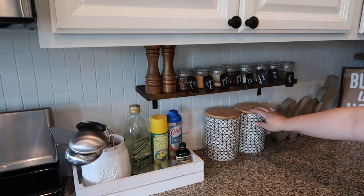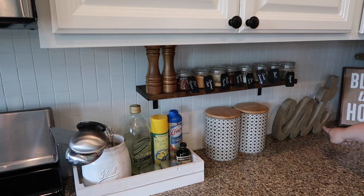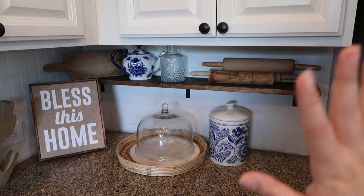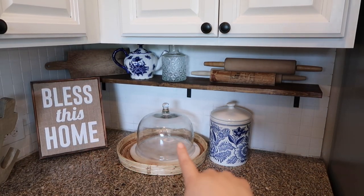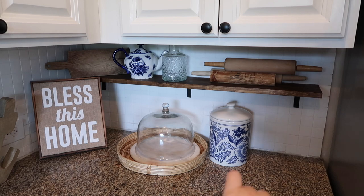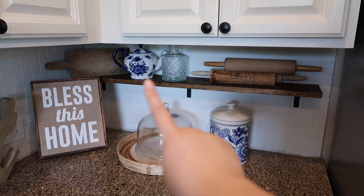Over here I have some canisters — these are from Hobby Lobby, that one is from Cracker Barrel. This section right here is my absolute favorite. This is from TJ Maxx, this is from Home Goods, this is from Hobby Lobby, and this is from Pottery Barn. I absolutely love this canister.